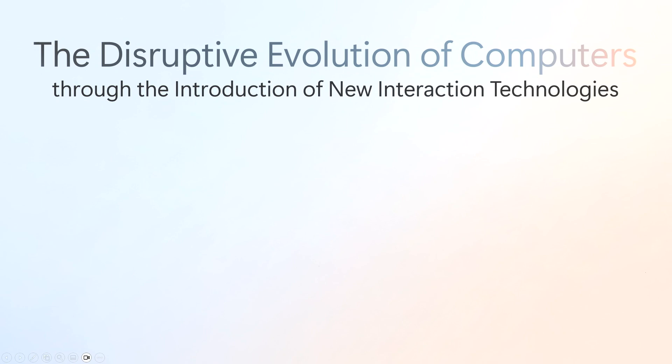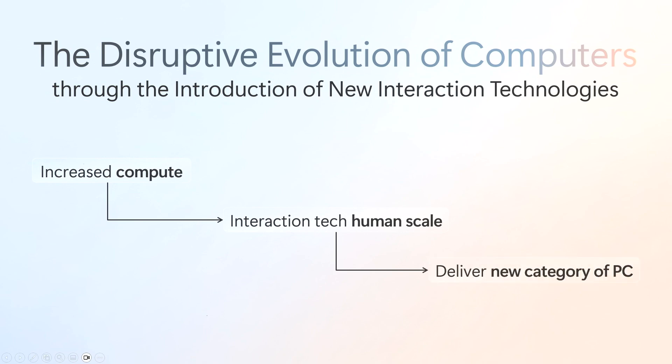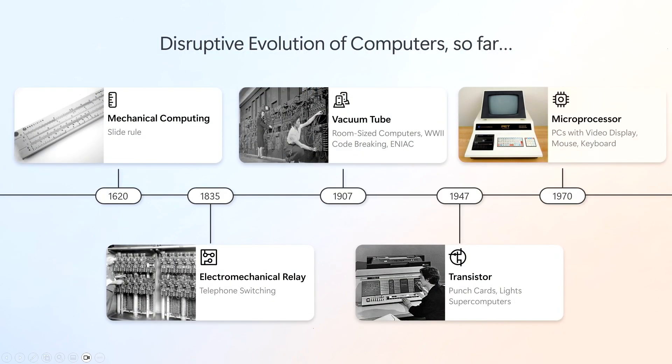If you look at all the different computing form factors in our time, they all had this pattern: when you had a step function increase of compute ability, it allowed us to write software that changed how we can interact with the computer, for the most part abstracting the functionality of the PC or the processor itself.